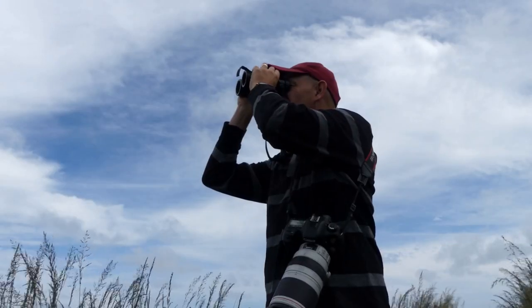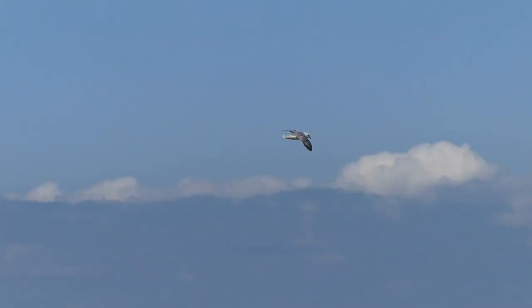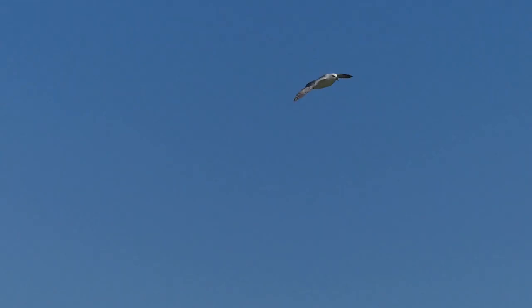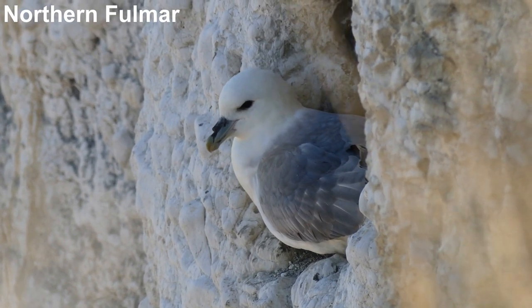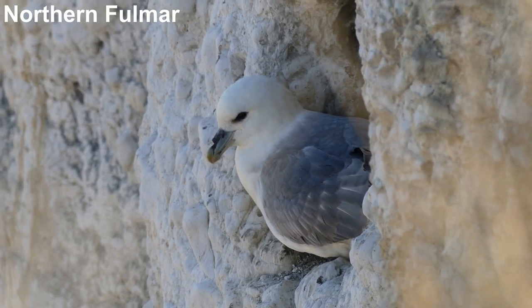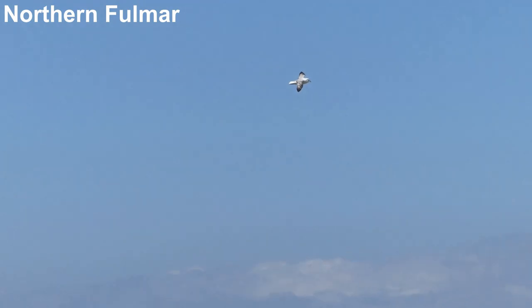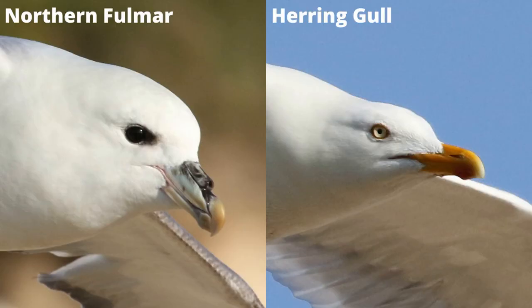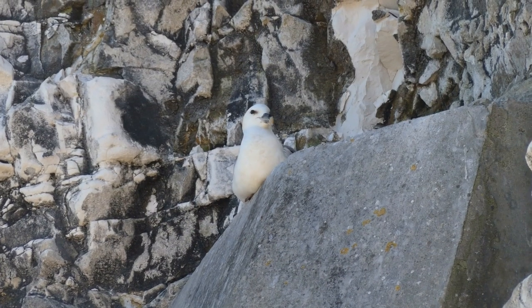Although you could be forgiven for mistaking it for a gull, another of Bempton's nesting birds is worth a closer look: the Northern fulmar. Fulmars share the same general colour as most gulls, but a closer look reveals a different shape in flight and a very different bill structure. This bill structure is one that fulmars share with shearwaters and petrels, their closest relatives.